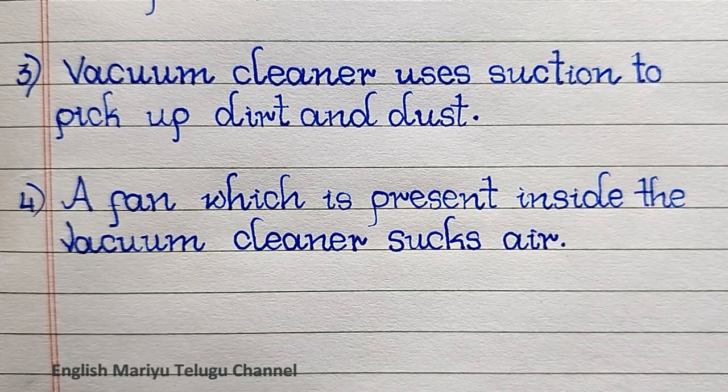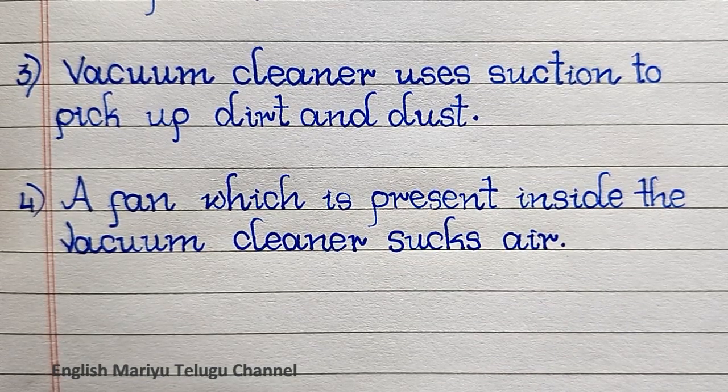Point four: a fan which is present inside the vacuum cleaner sucks air.